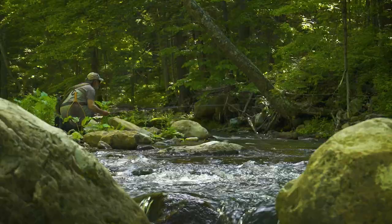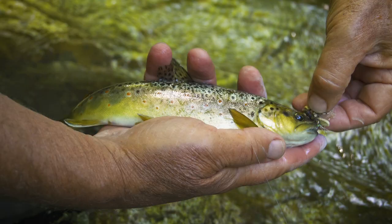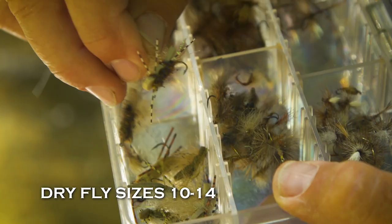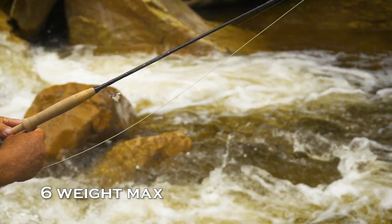The rod size you choose — knowing that you might have to over-line it — should reflect the flies you use. Typically on small streams, we use flies that are surprisingly large because the fish are hungry and often not selective, and it's nice to fish a fly you can see. Dry flies in sizes 10 through 14 are pretty standard, with nymphs in the same sizes. So four and five weight lines are perfect. You can go lighter if you want to use a smaller rod, or as heavy as a six weight if that's all you have, but I would not go any heavier than a six.